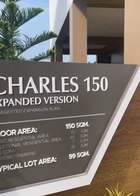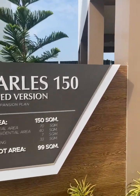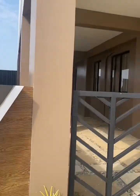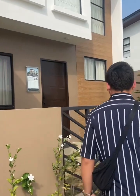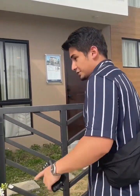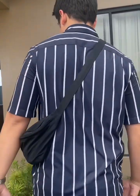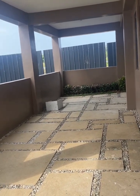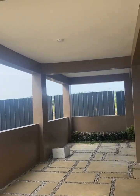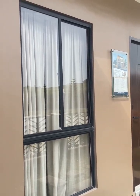This is the expanded version — an extra 70 square meters, adding to your floor area. That's for the car, and this is the one-car garage. It looks like you can have two — yeah, it's a tandem. So it seems like you can park two cars in here. Yeah, they just expanded the floor area here and in the back.